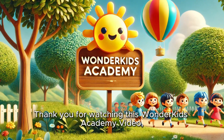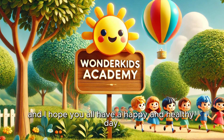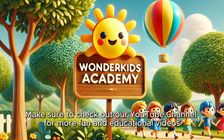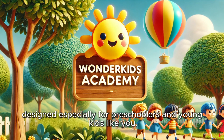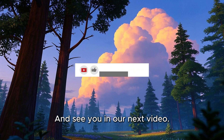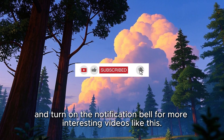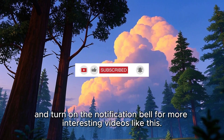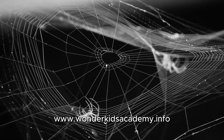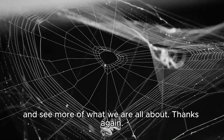Thank you for watching this Wonder Kids Academy video, and I hope you all have a happy and healthy day. Make sure to check out our YouTube channel for more fun and educational videos designed especially for preschoolers and young kids like you. And see you in our next video. Remember to like, share, subscribe, and turn on the notification bell for more interesting videos like this. Please also visit us at www.wonderkidsacademy.info and see more of what we are all about. Thanks again!